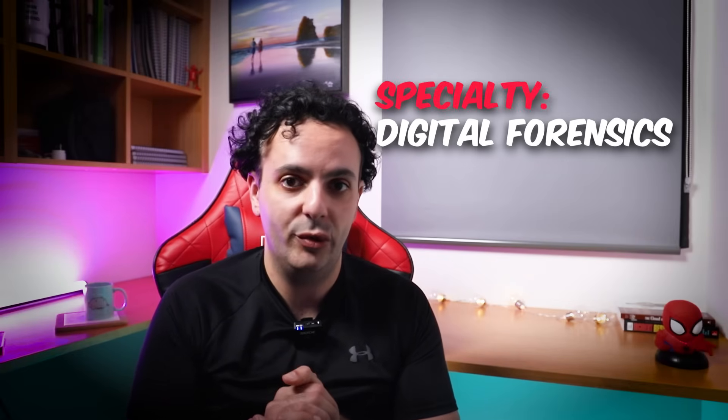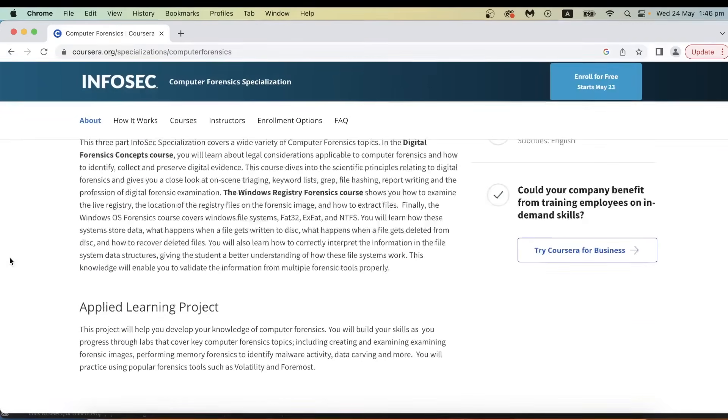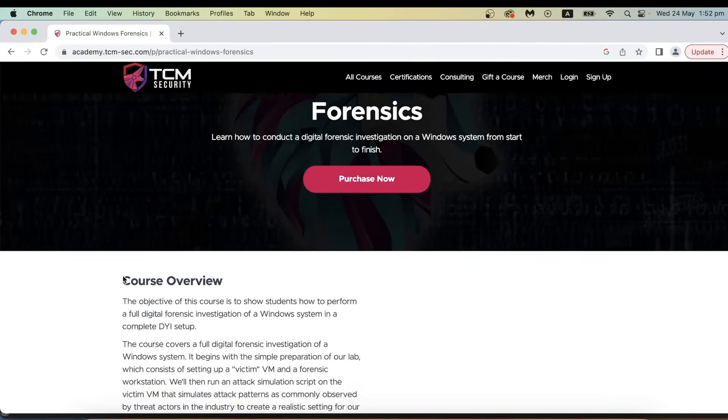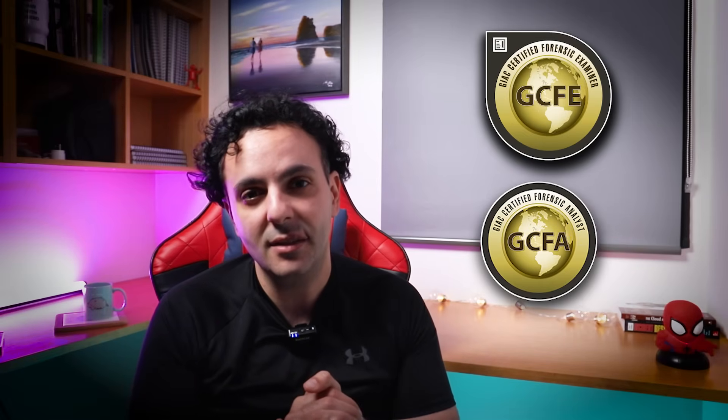If you choose forensics, you have a couple of options. The first is three courses offered by the Infosec Institute on Coursera — covering digital forensic concepts, Windows forensics, and a deep dive into Windows registry forensics. Option two is from TCM Security: their course called Practical Windows Forensics, which is fully practical. I also can't mention forensics without mentioning SANS GIAC certifications — specifically the GCFE and GCFA. Both are incredible but unfortunately quite expensive. If you can afford them, great — they will open many doors. If you can't, I discuss three ways to get them more cheaply in a separate video.